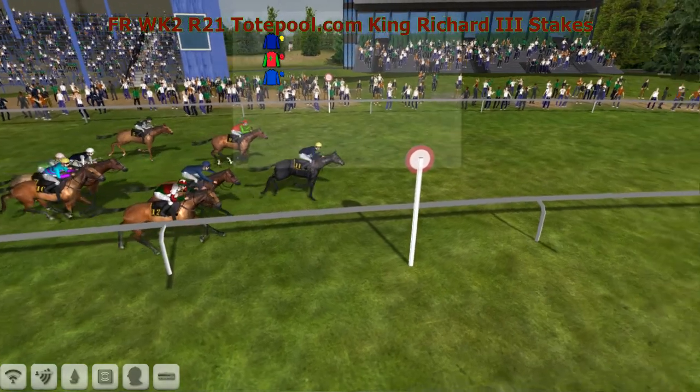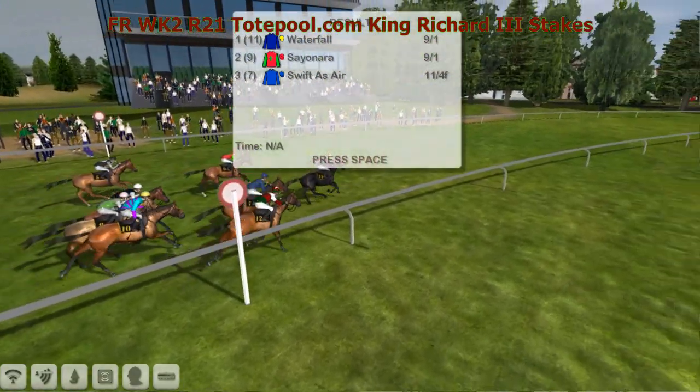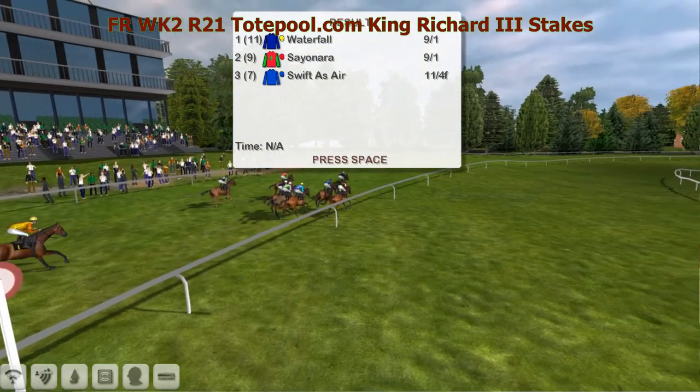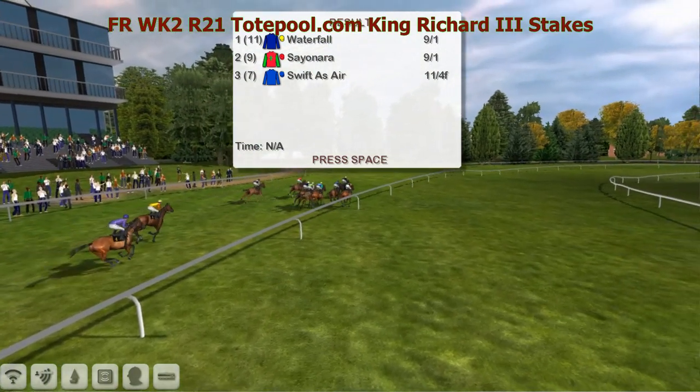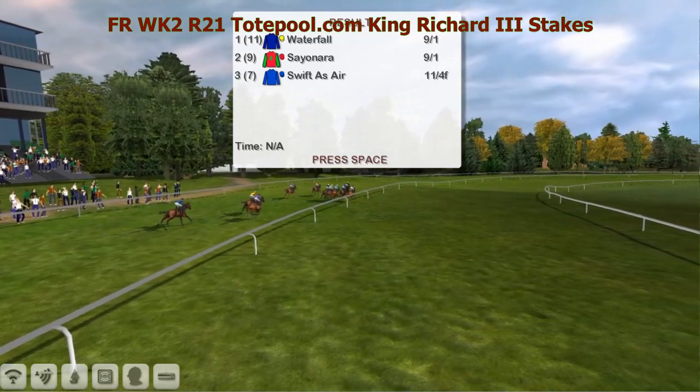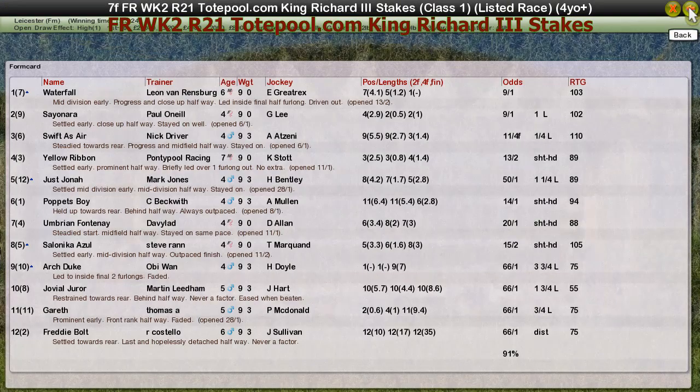This is a very strong win here by Waterfall. The favorite was third. Leon gets up there with Waterfall — congratulations. Sayonara for Paul O'Neill was second, Swifter's Air for Nick Driver third, Yellow Ribbon for Pontypool Racing was fourth, fifth was Just Jonah for Mark Jones, and Freddie Bolt down the tail.